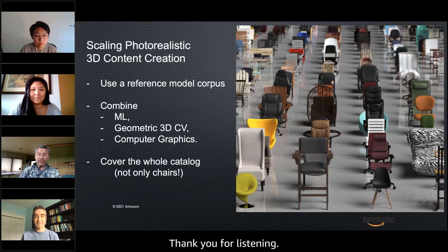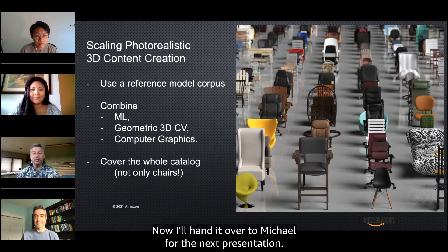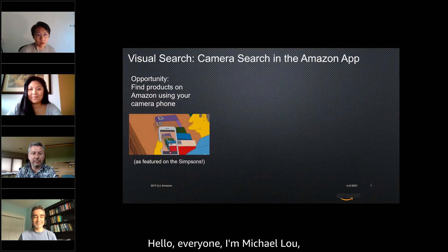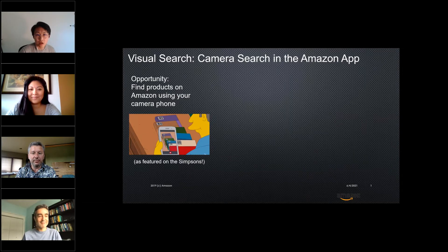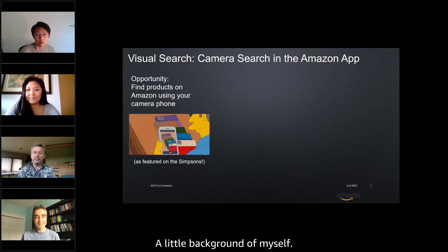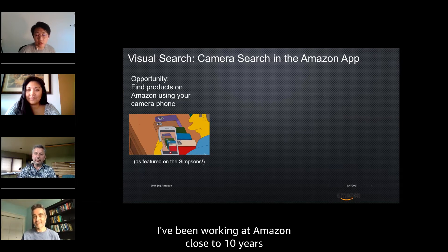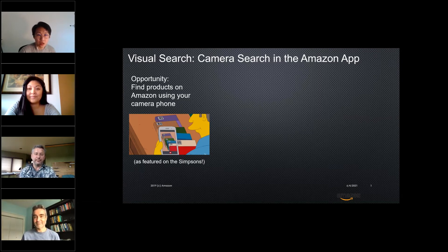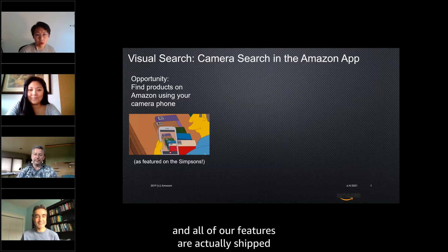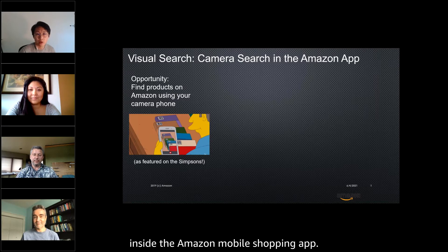Thank you for listening, and now I'll hand it over to Michael for the next presentation. Thanks, Frederick. I'm Michael Lu, Applied Science Manager on the Visual Search and Augmented Reality team at Amazon. I've been working at Amazon close to 10 years and worked on most of the projects I'm going to talk about.